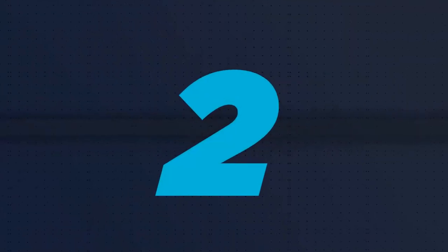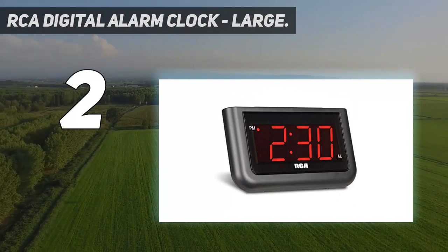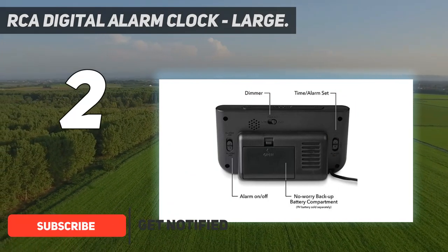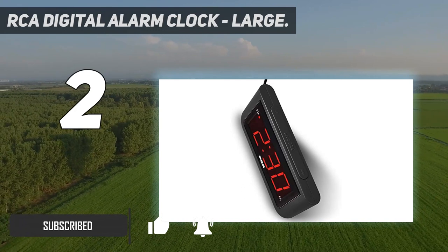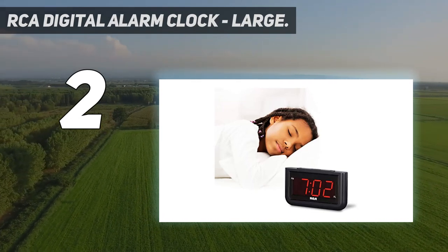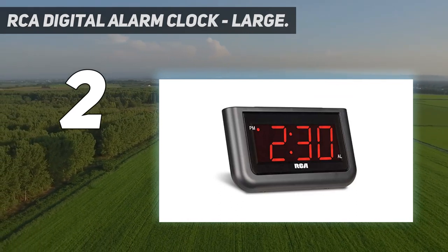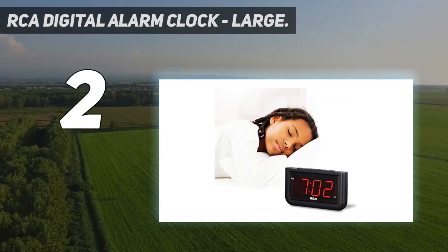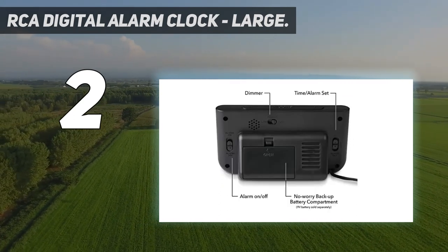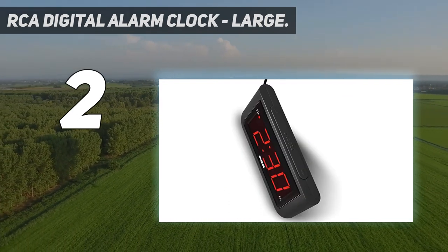Number 2 on this list: the RCA Digital Alarm Clock, Large. The RCA Digital Alarm Clock is an affordable, simple, and compact loud alarm clock for heavy sleepers. It comes with a large 1.4-inch red LED display for increased visibility where the time and alarm indicator are clearly displayed. It features high/low brightness control to let you adjust the time readout as needed. It is also equipped with a snooze function and a large full-width snooze button on the top front. The RCA Digital Loud Alarm Clock is very effective in terms of sound volume and has the capacity to wake up heavy sleepers.